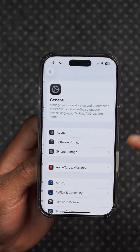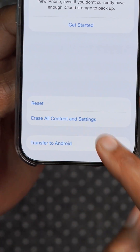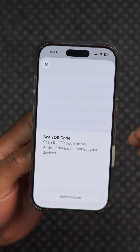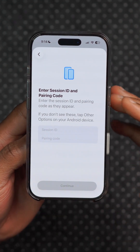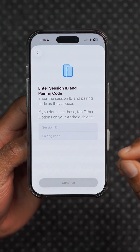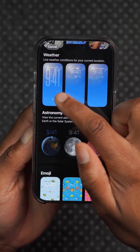In Settings under the General tab, if you go all the way down by the Transfer or Reset iPhone section, Apple has now added a new option for Transfer to Android. If you click on it, it tells you to place the two devices next to each other, click Continue, scans your Face ID to authenticate, and gives you the ability to scan a QR code or other options. You can also enter a session ID and pairing code. This new change makes the iPhone more compliant with EU regulations, and now you don't have to download a third-party app or use a computer to transfer to an Android.